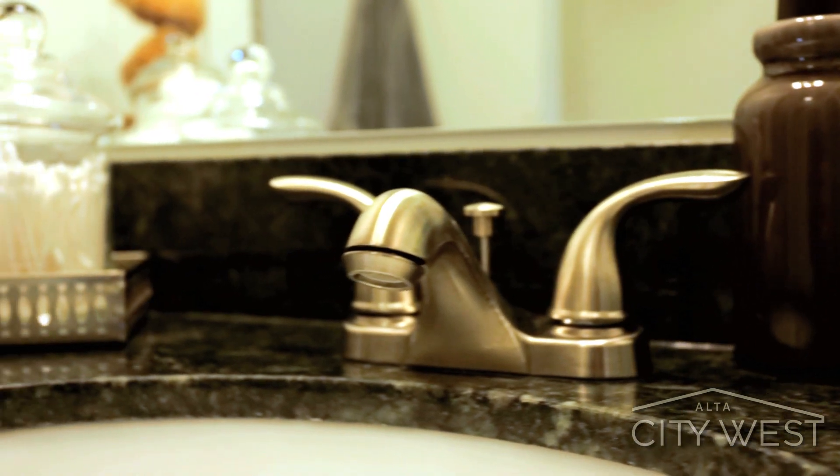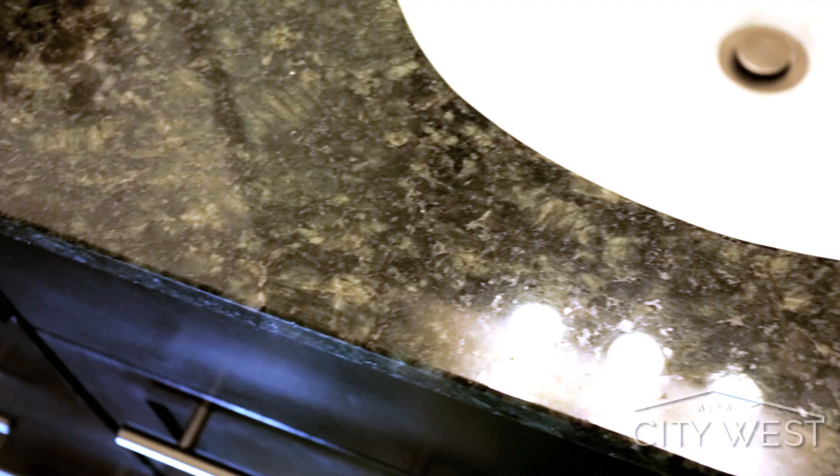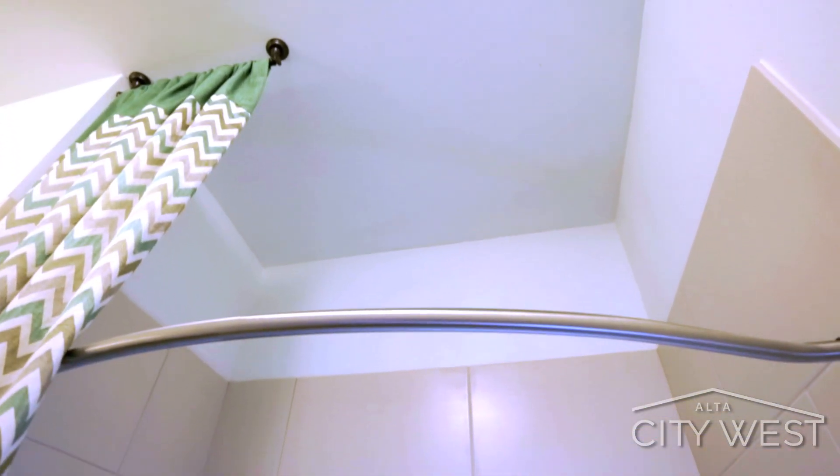In the bathrooms, you'll notice high-efficiency water-saving fixtures, granite countertops, under-mount sinks, and curved shower bars.